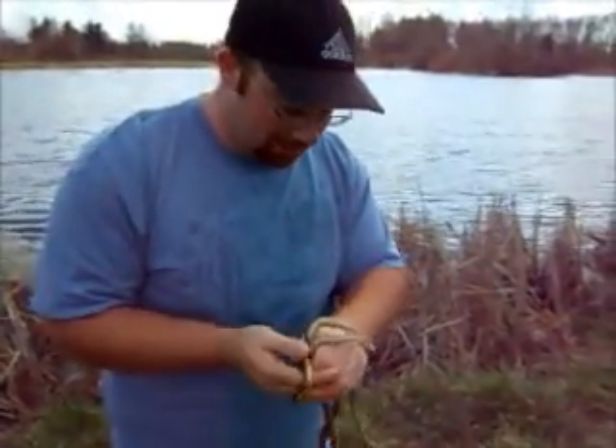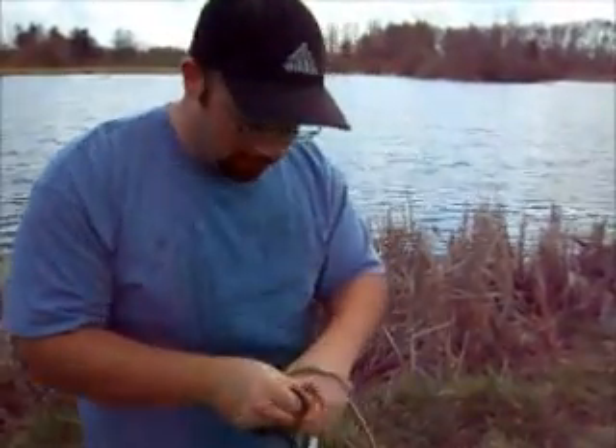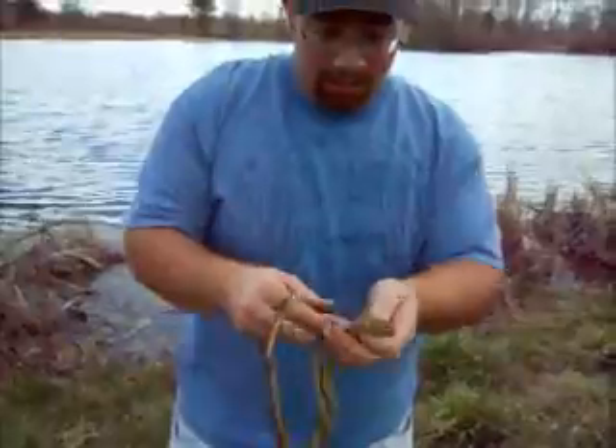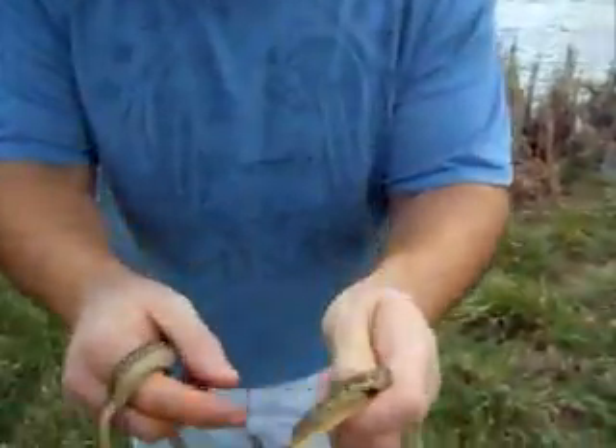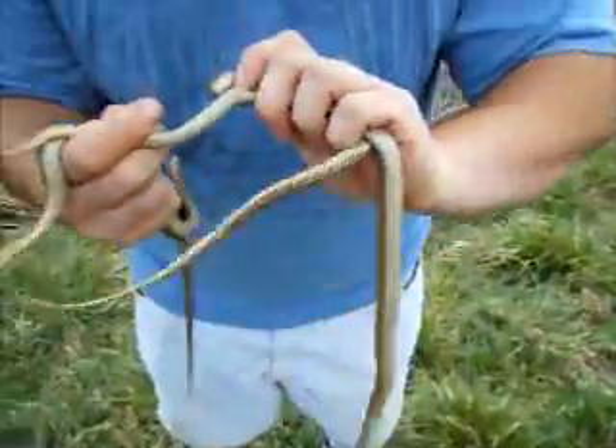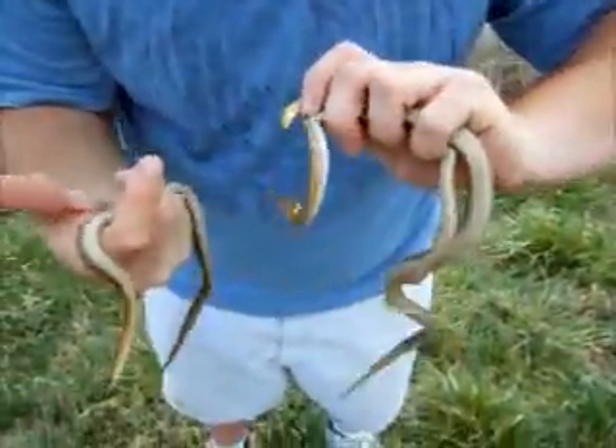We're down here in Atterbury, just walked up on these snakes. These are all garter snakes — they're all different colors. This one's got a little red on it, more of a profound line. The bellies are a little different color; these are mostly all gray.